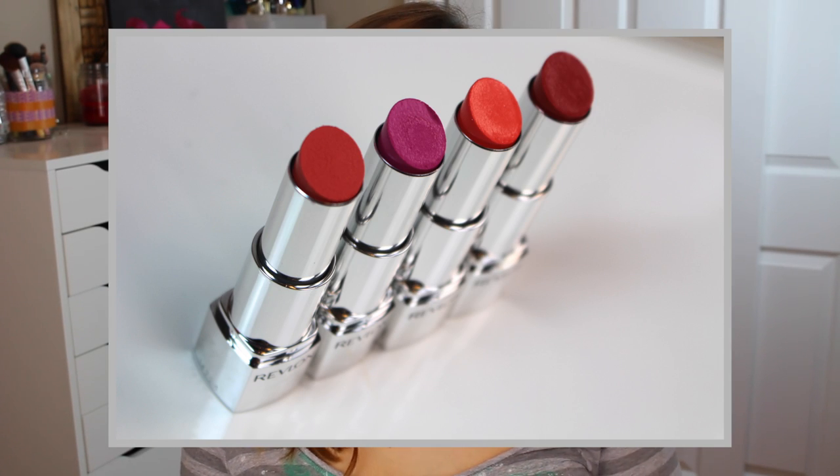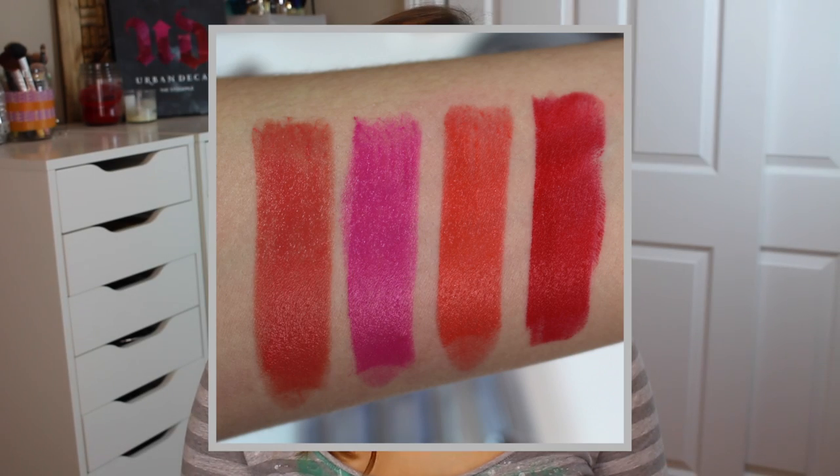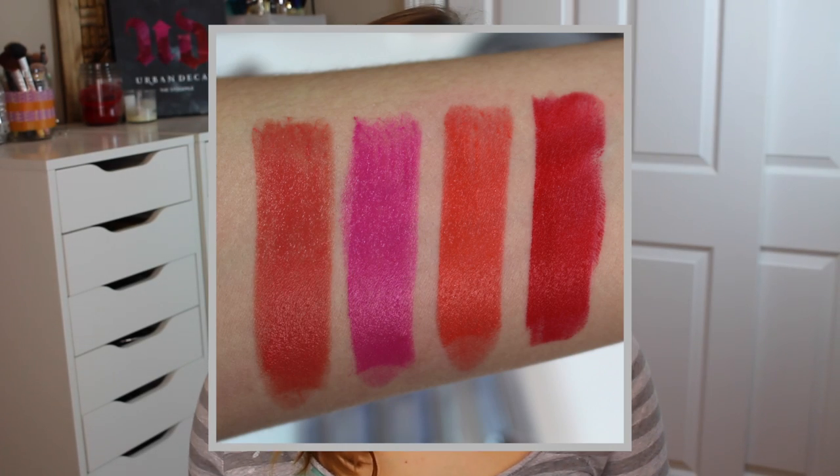There are a few shades that I got to try. I wanted to see what the light, nudie, more natural shades are like versus the super bright shades.